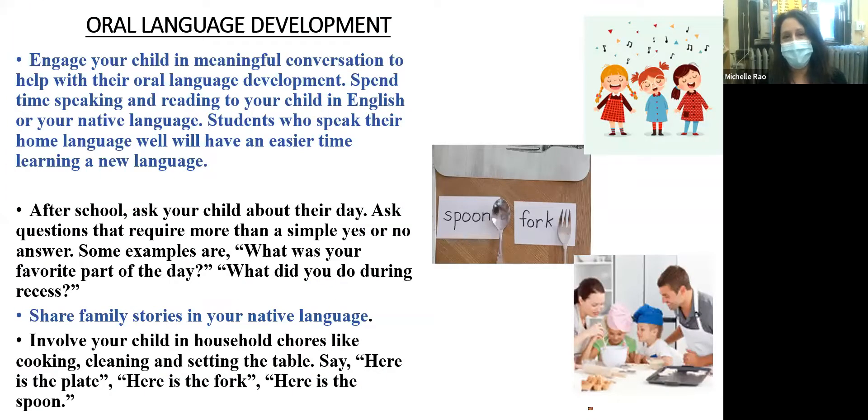It is important to speak to your child every opportunity that you have. It can be in your native language or in English. When a child is fluent in their native language, they have an easier time learning the new language. Try to encourage your child to talk about their day. After school, ask open-ended questions like what was your favorite part of the day, what did you do during recess, or even what makes you happy. Maybe you'd like to share some childhood stories from your native country. Kids love to be told stories, and you can make storytelling fun and memorable.